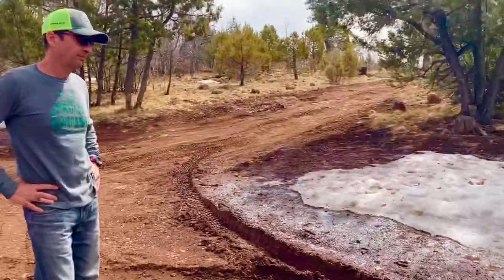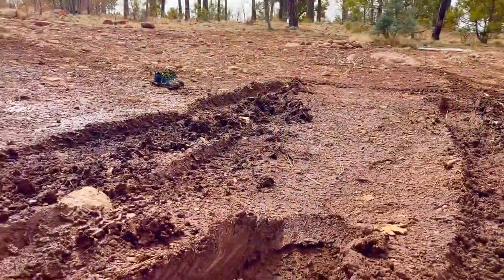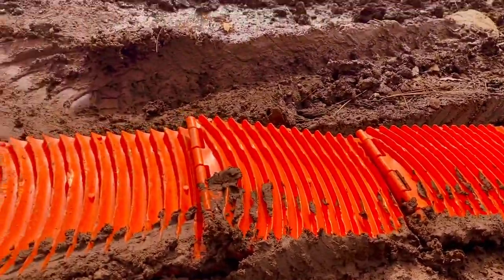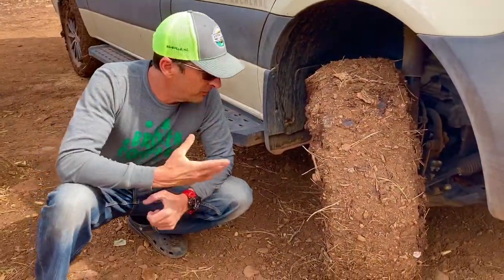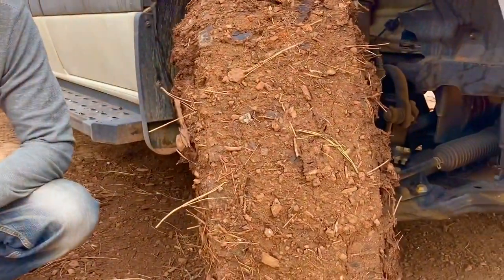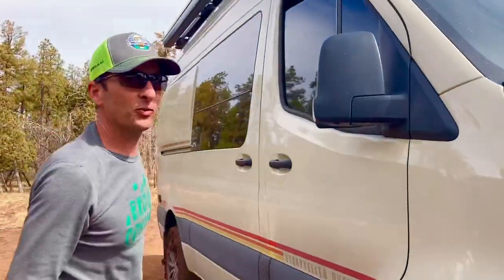GoTreads have just paid for themselves a million times over. Wouldn't you say? GoTreads, baby. GoTreads save the day from a novice off-roader. Your beefy BF Goodrich K02 tires are only as good as... yeah, that was a close one.